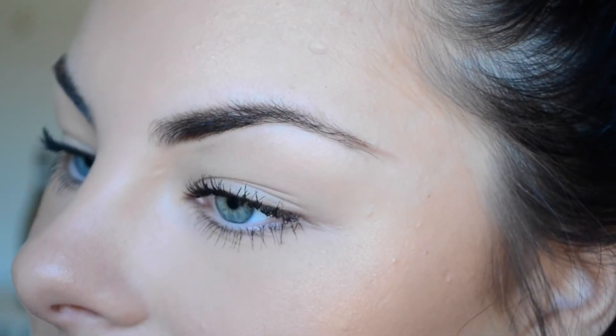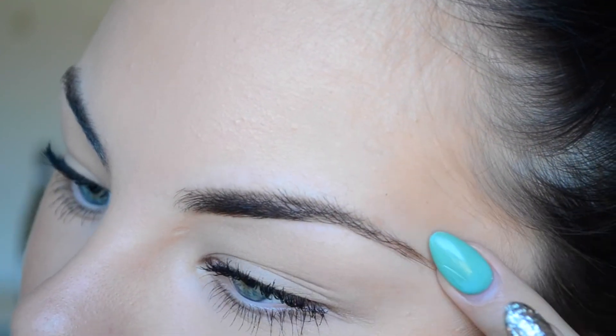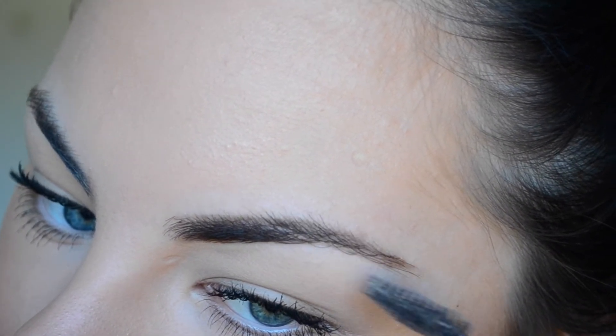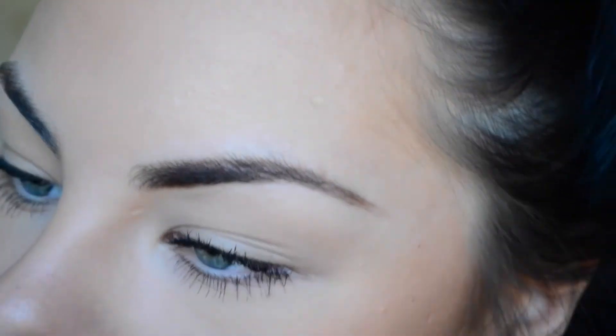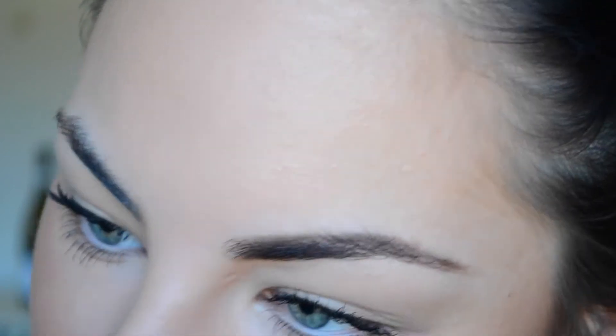I do extend the tail just a little bit — not too much. After I've done that bottom line, I just grab my spoolie again, brush them back into shape, and then go over the top and do the same thing.